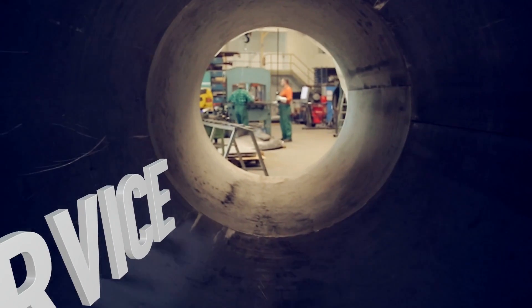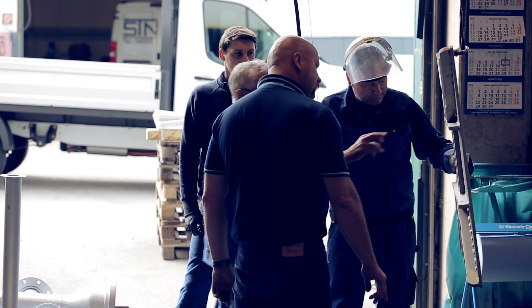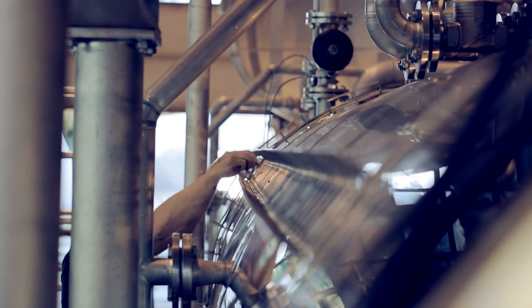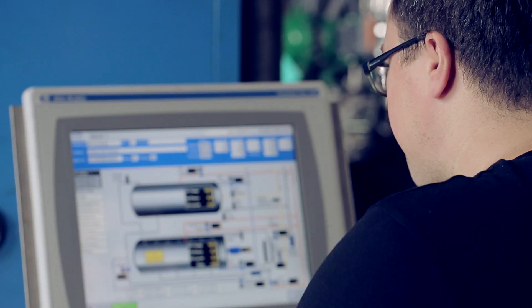We offer process consulting and validation by our own technicians, and we bring our own equipment for validation with us. We thus ensure that the autoclave, as a critical point in the product range of our customer, is in most cases always running.